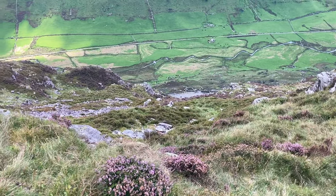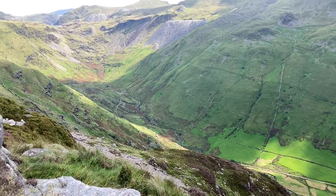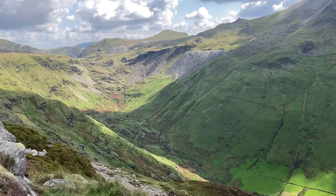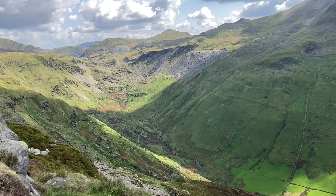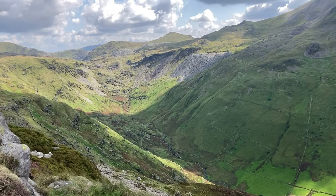Just looking down there into the Croesor Valley and the Croesor Tramway over the other side there. As you can see, there are the old slate mines. This will probably be kind of a normal day's walk to work for most of the miners. It's incredible.